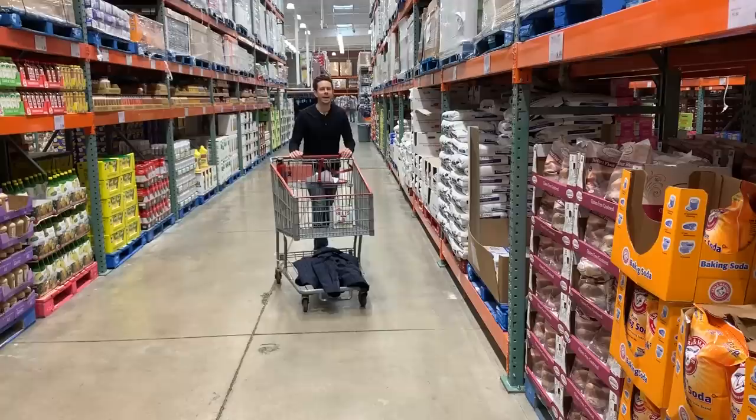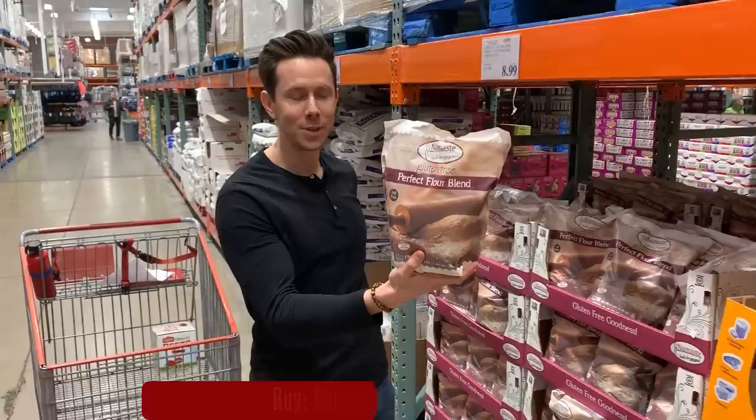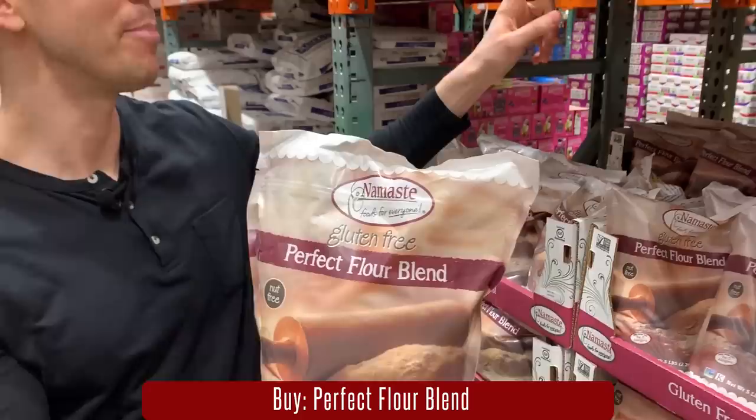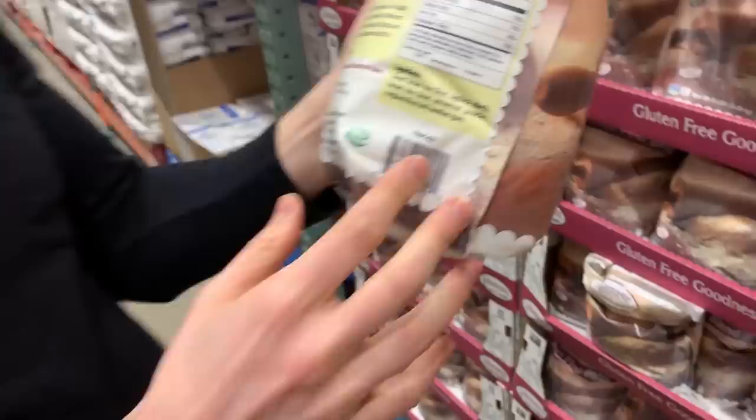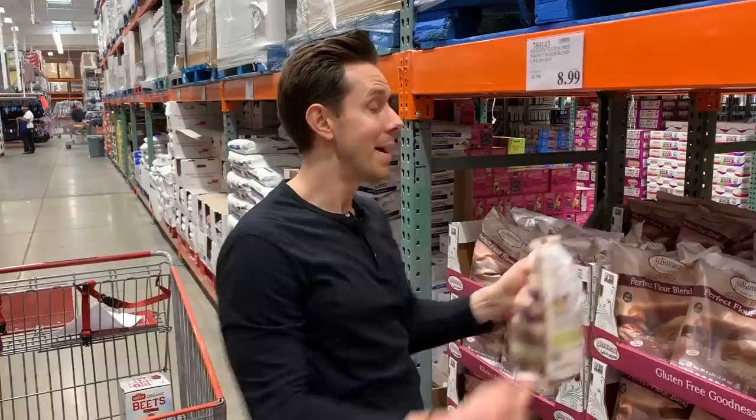If you're going to buy a gluten-free all-purpose flour mix, this is the one you want to get — Namaste all-purpose flour mix. Number one, it's tasty. Number two, look at that price: $8.99 for a five-pound bag. Whenever you buy gluten-free flour mixes, read the ingredients — you never want to see bean flours like garbanzo bean flour; it kind of smells like a fart. And normally for these products they totally overcharge you, but this price is the best I've ever seen and you can make anything gluten-free with that stuff.